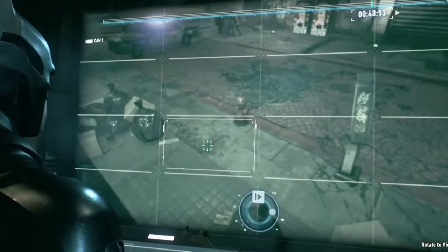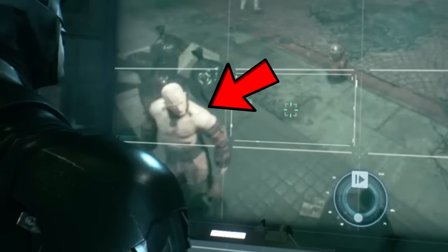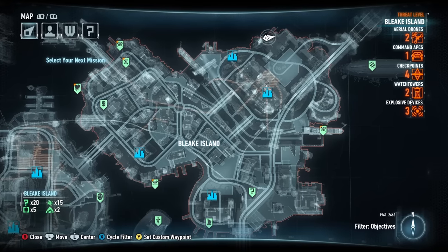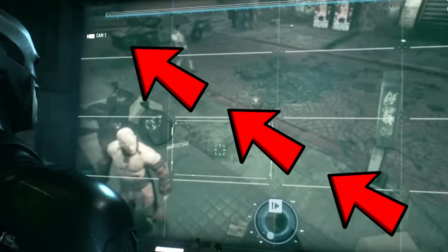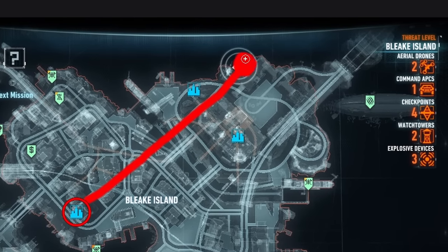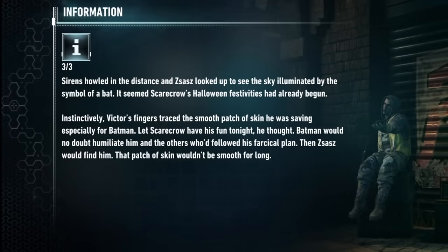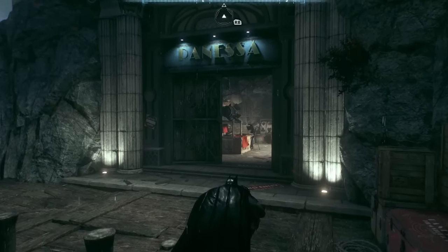When Batman is looking over the clock tower's camera feed in search of where Barbara was taken, you can actually see Zsasz walk by one of the cameras. So we know for a fact that Zsasz is on Bleake Island. But it gets better, because if you take a look at the direction Zsasz is walking, his path actually leads directly to the movie studios.